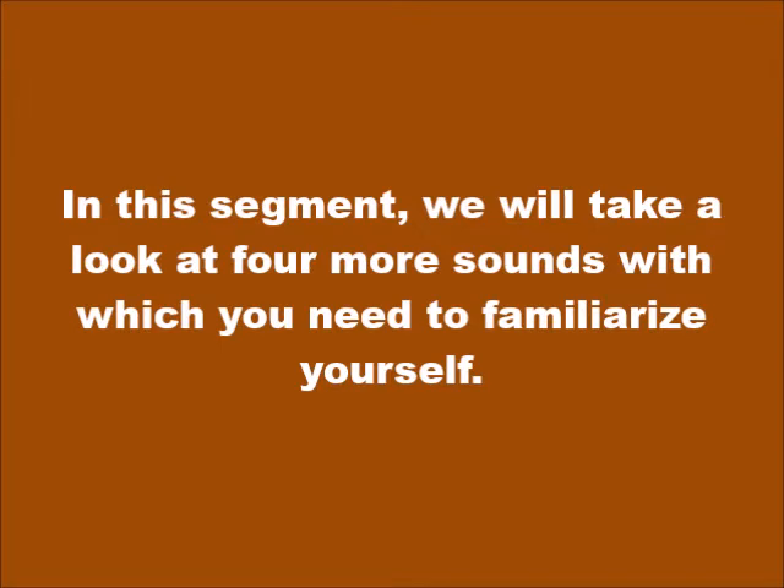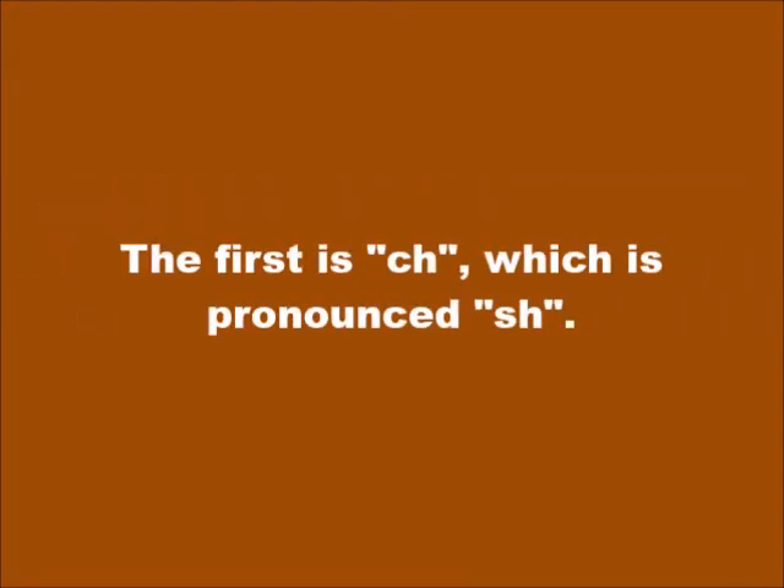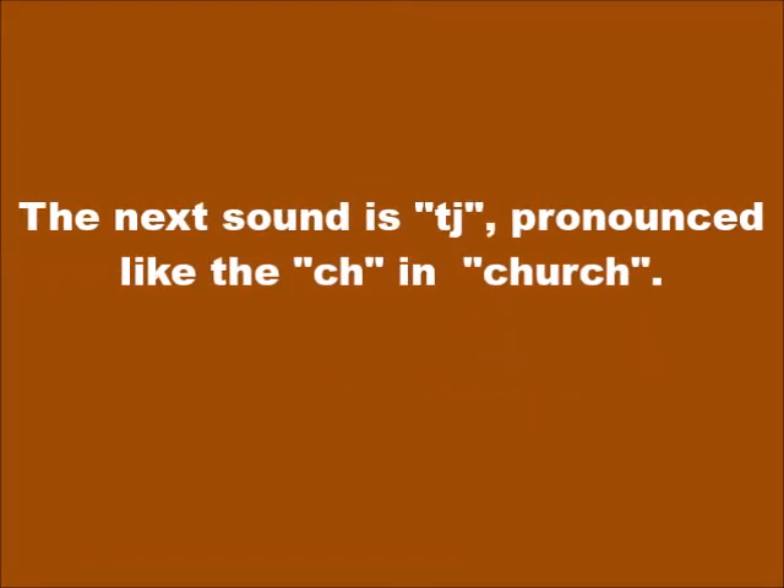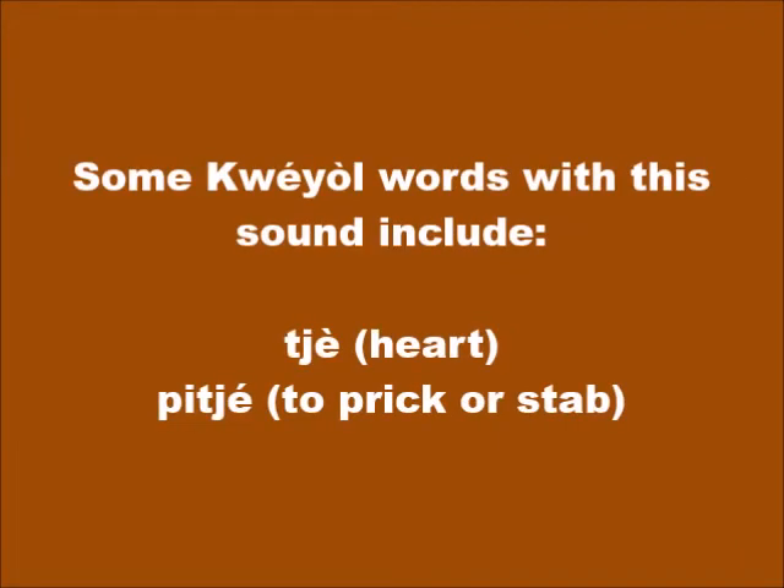In this segment, we will take a look at four more sounds with which you need to familiarize yourself. The first is CH, which is pronounced SH. For example: chanté (to sing), maché (to walk), and wòch (stone). The next sound is TJ, pronounced CH as in 'church.' Some Kwéyòl words with this sound include tjè (heart) and tiché (to prick or stab).